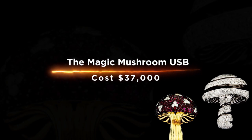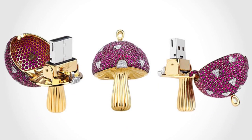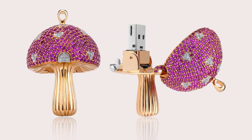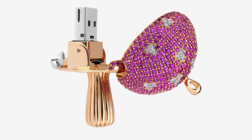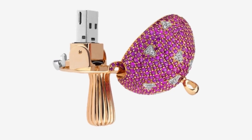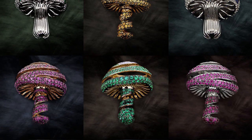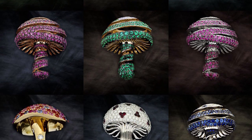The Magic Mushroom USB costs $37,000. It is a device that looks like a USB flash drive, but it is actually an electronic musical instrument. The Magic Mushroom USB contains a circuit board with five buttons and two joysticks. The player presses the buttons to play different sounds and music. The Magic Mushroom USB can be connected to any computer through a USB port, which is why it's so expensive.